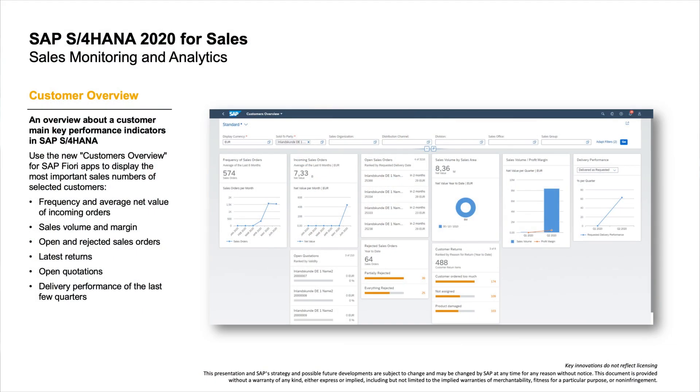Finally, in sales comes a simplified consumption experience. The new SAP Fiori app, Customer Overview, gives a comprehensive insight on sales data for one or more selected customers. For example, as an internal sales representative who needs to respond to customer inquiries or visit customers, you can quickly get an overview of all relevant data — such as sales volume, margin, latest returns, or open quotations.